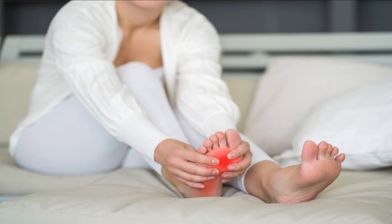The symptoms include pain and inflammation in the heel or arch of the foot. The pain usually happens in the morning or after long periods of standing or walking.